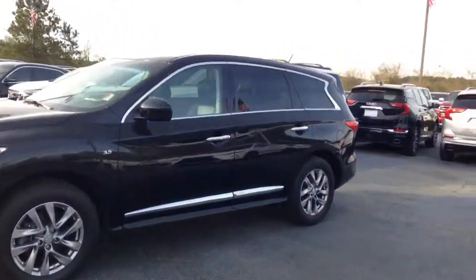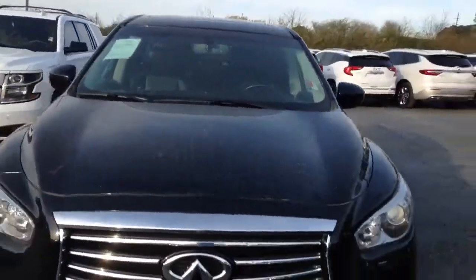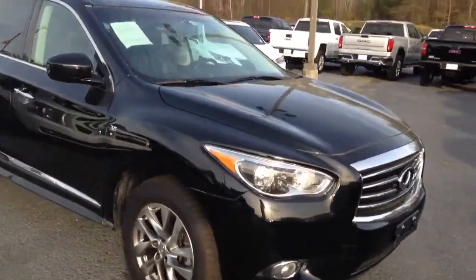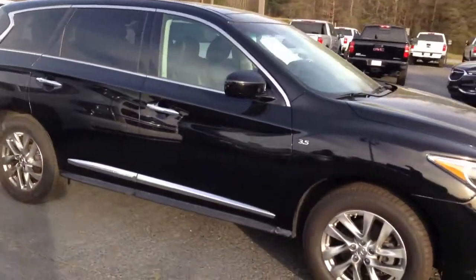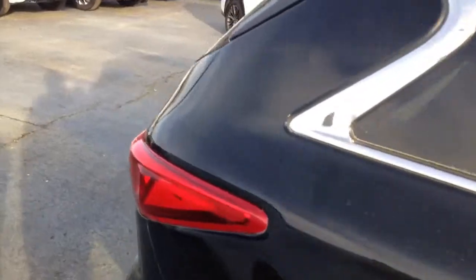Hey Tony and Michelle, this is Brandon Welch at Jimmy Britt Chevrolet. I just want to show you a quick video of the vehicle that you had an interest in. Here we are — 2015 Infiniti QX60, black in color. Very, very nice pre-owned vehicle under 100,000 miles.